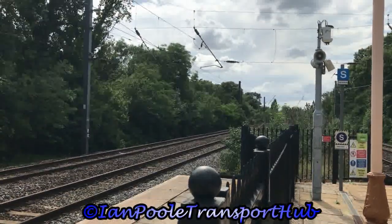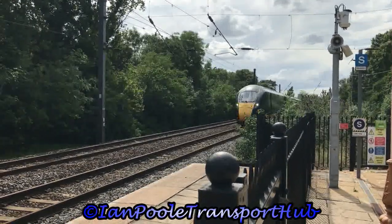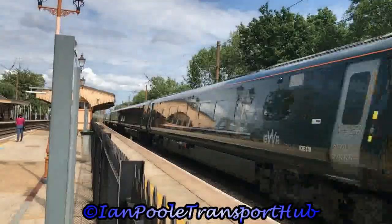Next up for the fast lines is 802-110, working 1L21 for Great Western Railway from Cardiff to London Paddington.